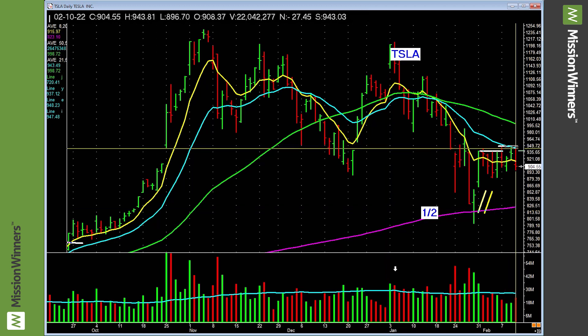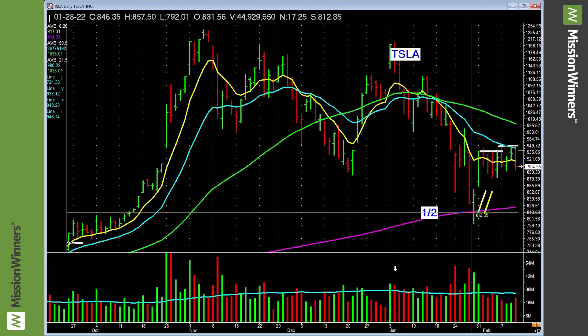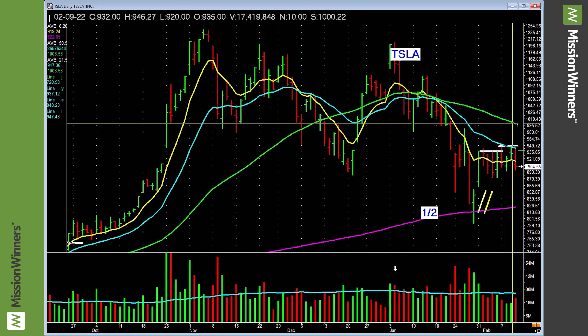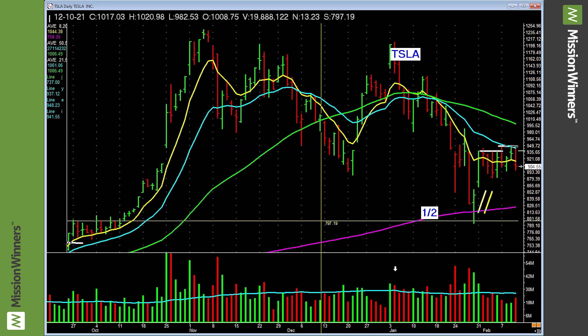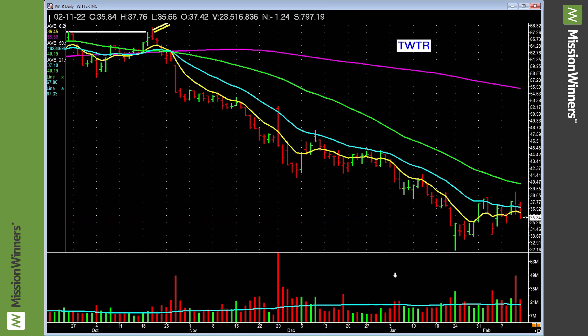Tesla — there's nothing happening here. It has a little shelf right here — needs to take out that shelf on volume. Here's the plus: it's above the rising 200-day. Here's the minus: it's below the falling 50-day. It needs to show some real power. We've got to wait and see what happens.